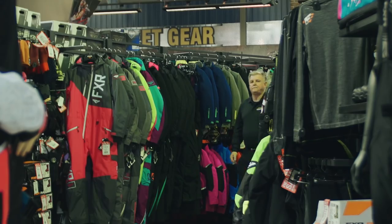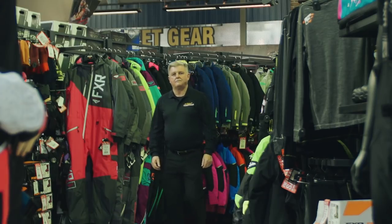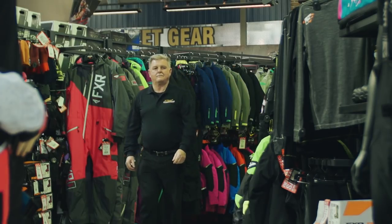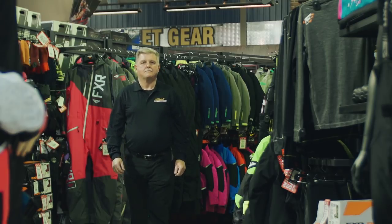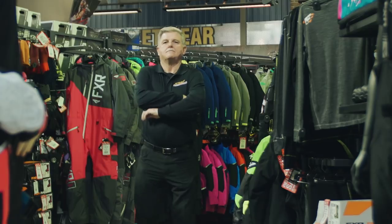Royal Distributing started from humble beginnings and, through hard work and people dedicated to the powersports industry, has become what you see today. John Mockery literally started Royal Distributing in a barn and has seen many changes to his business as it's grown over the years.